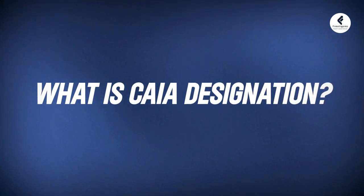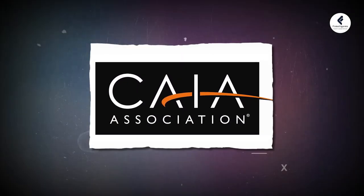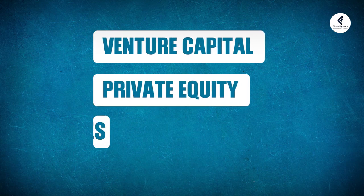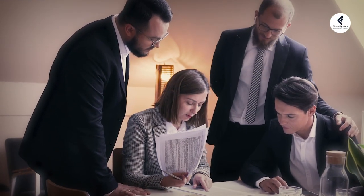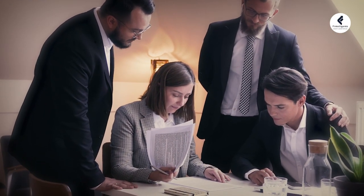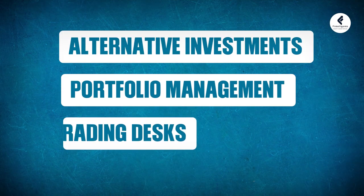What is the CAIA designation all about? The Chartered Alternative Investment Analyst program is a prestigious professional credential granted by the Chartered Alternative Investment Analyst Association. It is a globally recognized certification that showcases expertise in analyzing non-traditional assets such as venture capital, private equity, derivatives and more. CAIA charter holders are well equipped to assess and manage various alternative investments, making them highly demanded for roles related to alternative investments, portfolio management and trading desk.